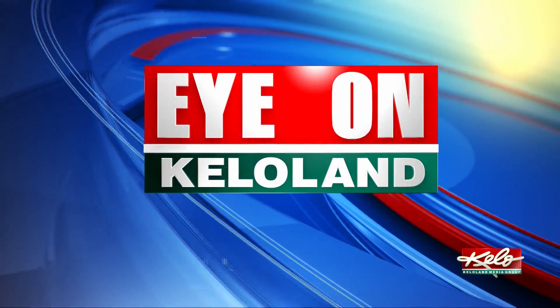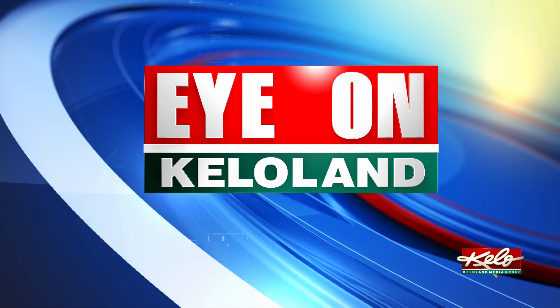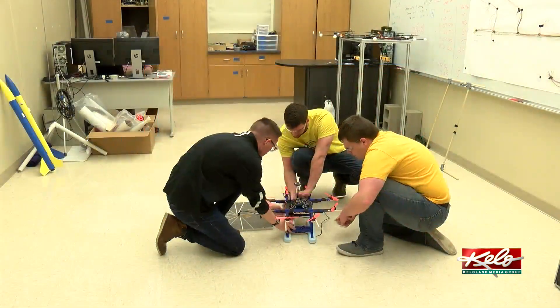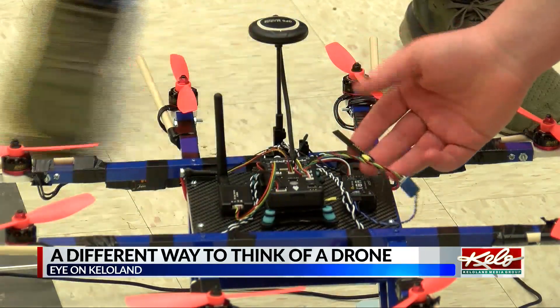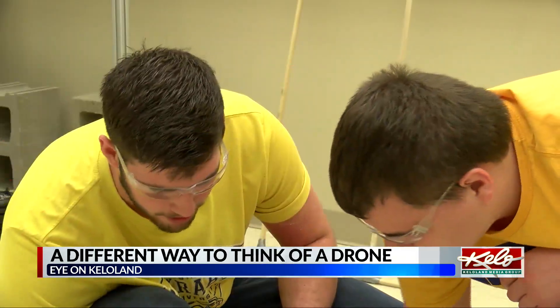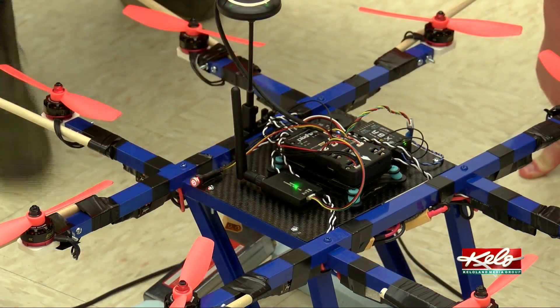In tonight's Eye on KELOLAND, Dan Santella takes you to South Dakota State University, where students are exploring future uses of drones. SDSU senior Isaac Smithy leads the ATLAS project team at SDSU, which stands for Advanced Transportation Through Leading Aerial Systems Project. He is the principal investigator and student team lead, which essentially means that any and all contact they have with NASA, he is the person that does that conversation.